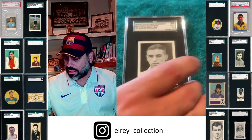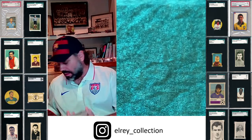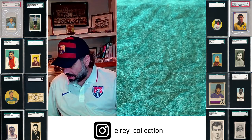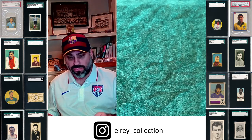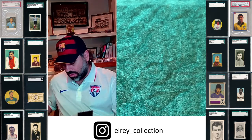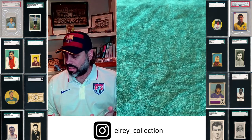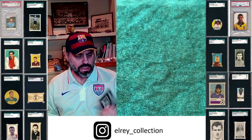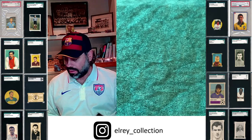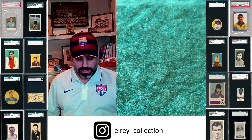Here's a Gold Flake Honeydew. Just showing you that PSA and SGC have different labels for the same card. PSA calls it the 1934 R&J Hill, and SGC calls it the 1935 Gold Flake Honeydew. The publisher is R&J Hill, so I think PSA is getting this one more right than SGC.